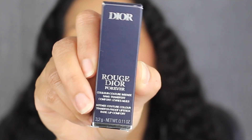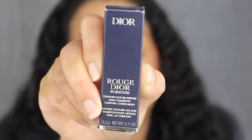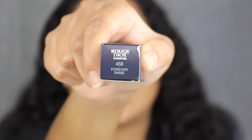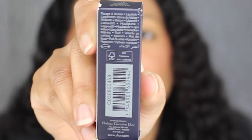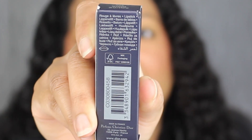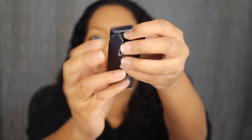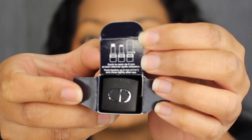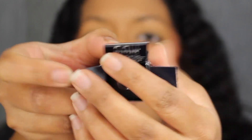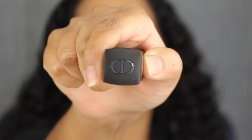It says Dior up at the top. Down at the bottom it says Rouge Dior Forever. You get 3.2 grams of product or 0.11 ounces. Up at the top you have the shade name. On this side of the packaging there's nothing printed. On the other side you have the list of ingredients. On the back underneath the barcode it states that these lipsticks were made in France. Here's what the inside looks like — it says to twist the lipstick up two millimeters and then close tightly.